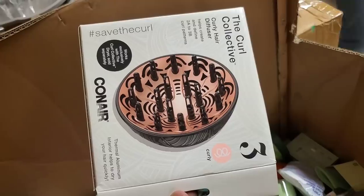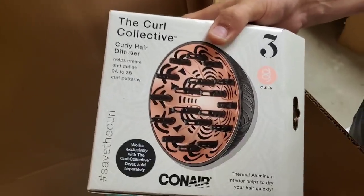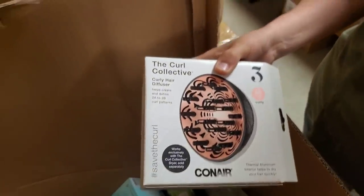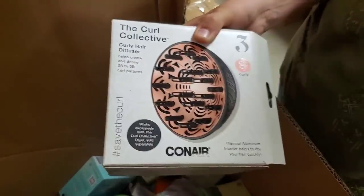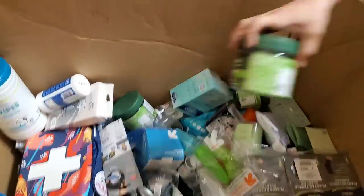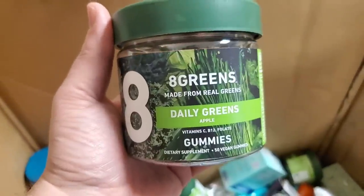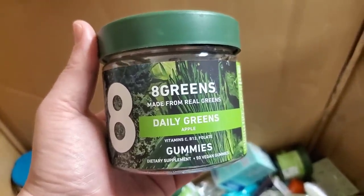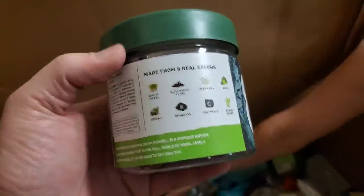Some kind of curling thing — it's a diffuser for a hair dryer. It's a plastic attachment that goes on the end of your hair dryer, specifically made for curly hair. Daily Greens, apple flavor — made from real greens. Gotta be careful with real green stuff now.